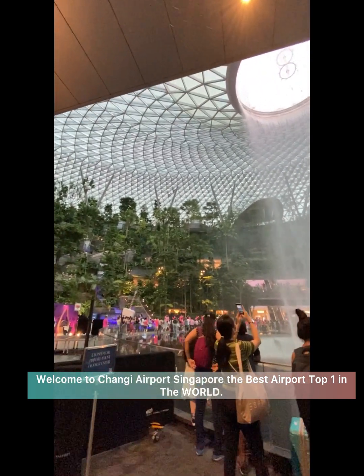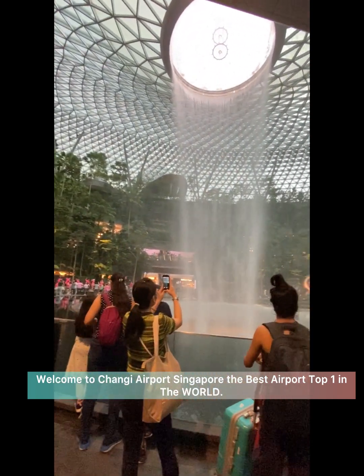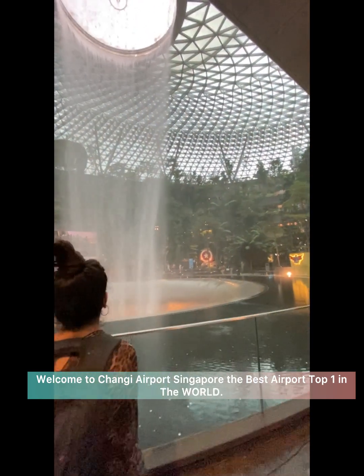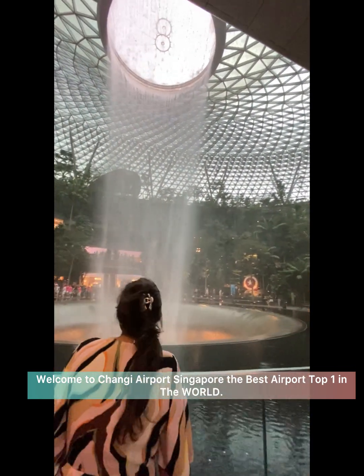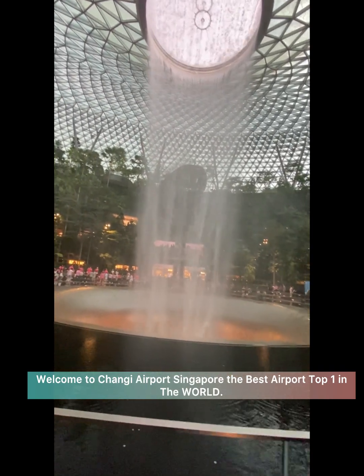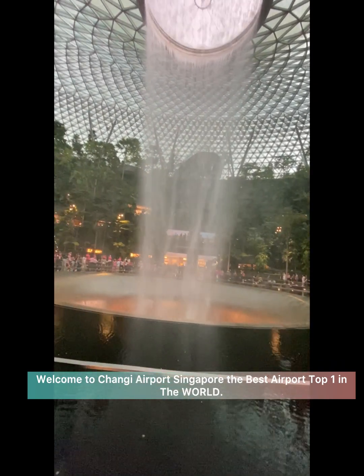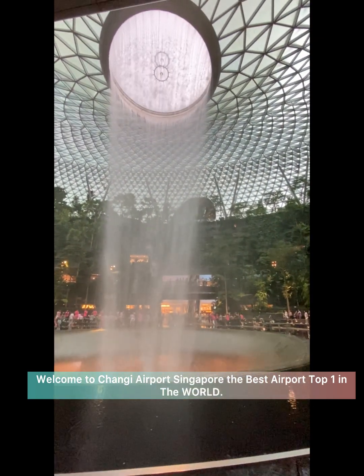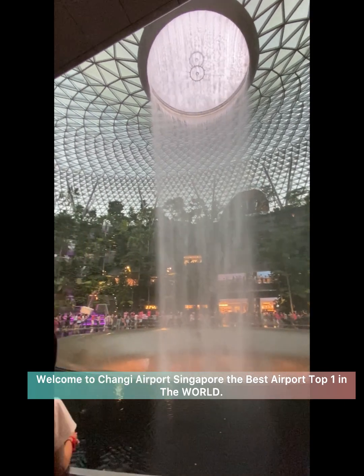Rain Vortex. Welcome to the best Singapore airport in the world.